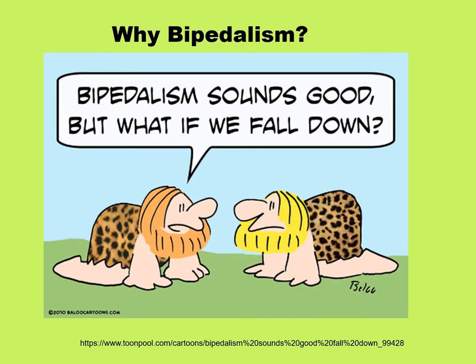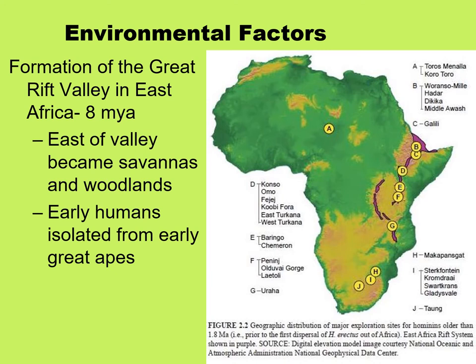All of this raises the question: why did bipedalism arise? Why was it adaptive? Anthropologists pointed to environmental factors, and we still think environmental factors played a big role in driving natural selection. About 8 million years ago, the Great Rift Valley in East Africa began to form and pull apart. East of the valley became savannas and woodlands compared to the tropical rainforest that had been there, and some of the early humans may have become isolated from some of the early great apes.